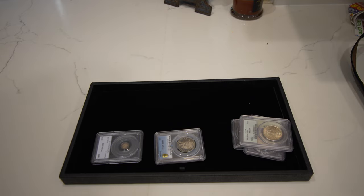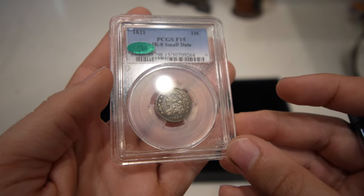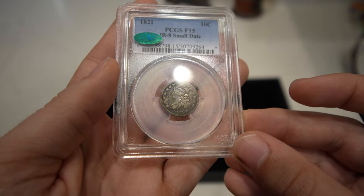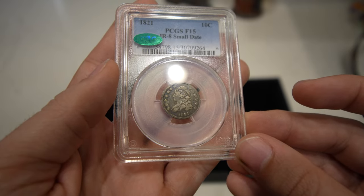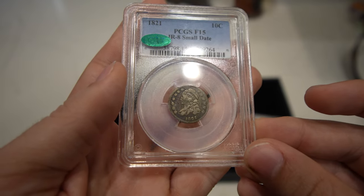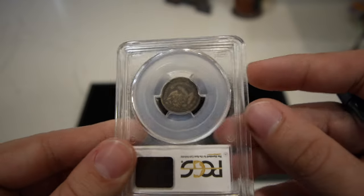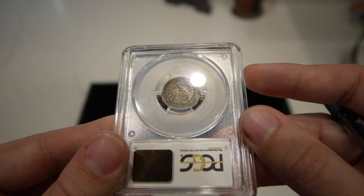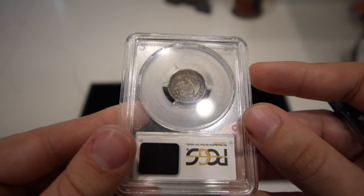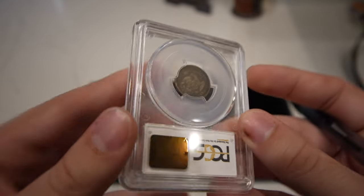Here's a pretty cool coin — this is an 1821 Capped Bust dime. It's got a little underlying color to it, and just look how original this coin is. It's beautiful. I don't see a ton of Capped Bust dimes like this, especially CAC approved. It is the small date from 1821. Just take a look at how nice and original this coin is. I don't buy too many of these, and when this one came in, I knew someone was going to love it.